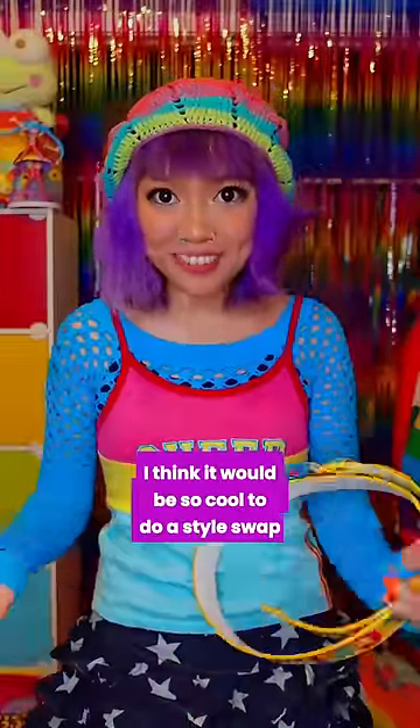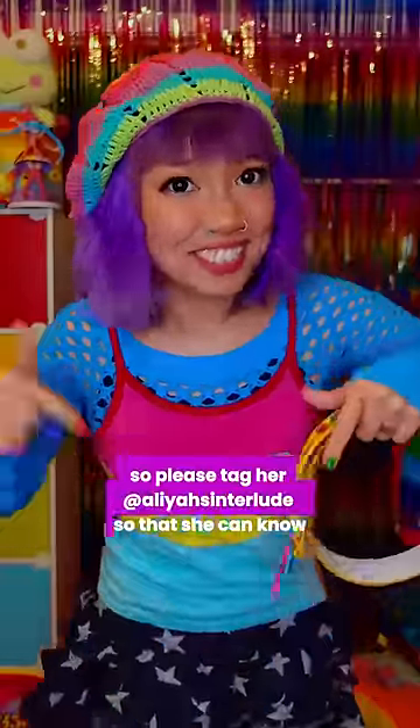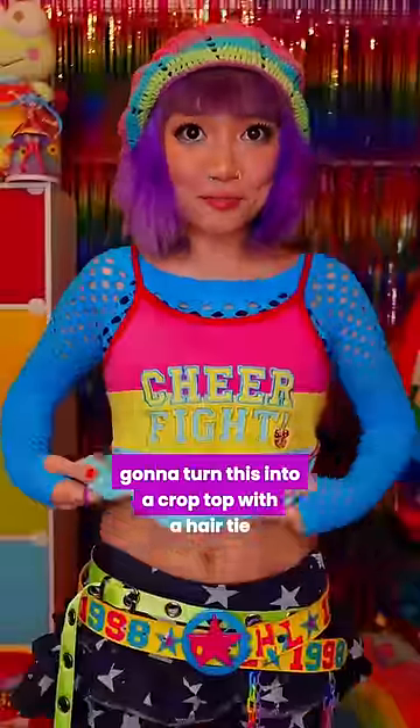I think it would be so cool to do a style swap with Aaliyah one day. I would love to give her a Decora transformation, so please tag her so that she can know. I'm going to turn this into a crop top with a hair tie.